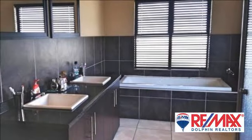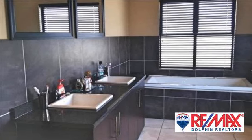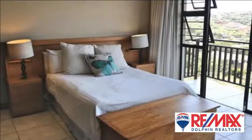So much on offer. Arrange a viewing today. For more information on this property or to arrange a viewing, please contact us.